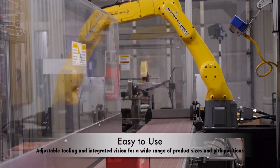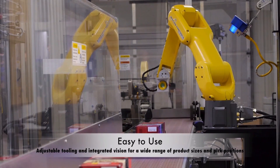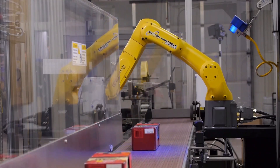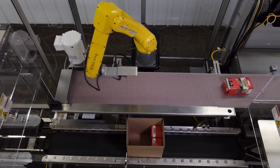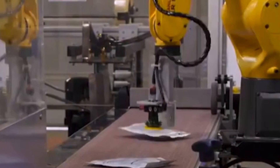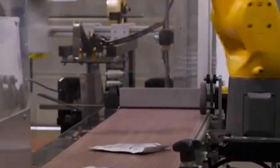The robot cell offers adjustable tooling and integrated robotic vision that can accommodate a variety of product sizes and package configurations by adapting to multiple pick positions. The Ergobot can incorporate multiple end-of-arm tools with manual or automatic tool change.